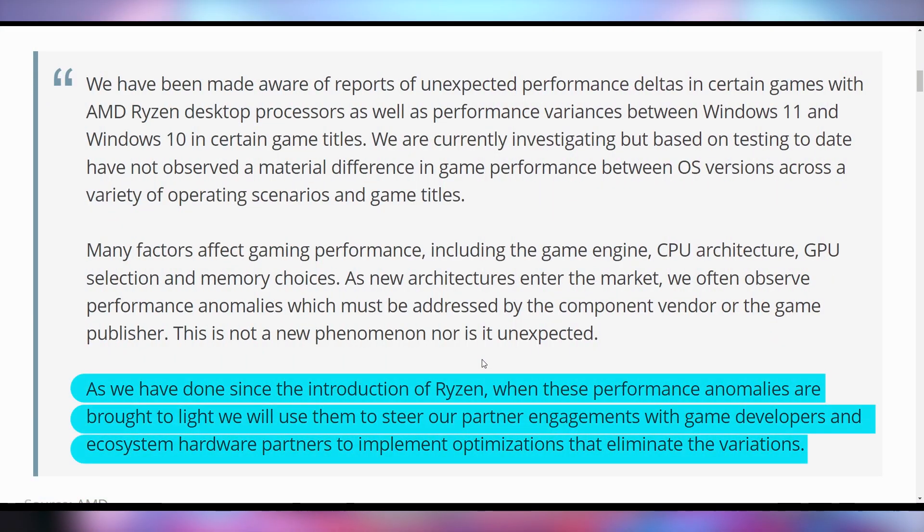AMD essentially said the performance issues are inconsistent, not real — just growing pains, anomalous, anecdotal, not a systemic problem. They'll continue to fix any anomalies, but it's on the game developers and Windows to make it happen. AMD is not really admitting this is a real problem. It's not technically wrong for AMD to put two CCDs into the 7600X, but when you combine the reported problems with the dual CCD configuration, there could be a problematic situation.